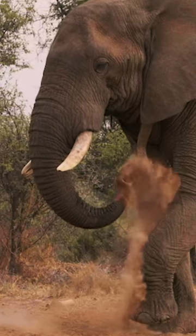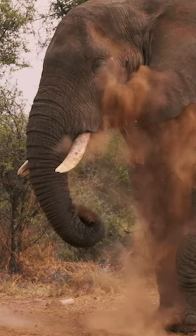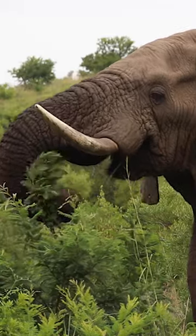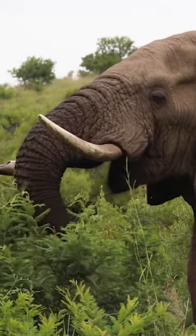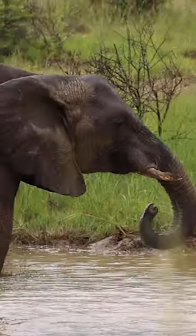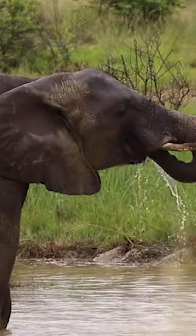This is an elephant trunk. It weighs over 100 kilograms, has up to 40,000 muscles in it, and can lift more than 300 kilograms. It can snap a tree like a matchstick, pick up a tortilla chip without breaking it, and suck up to 12 liters of water in one go. Imagine them sniffing cocaine.